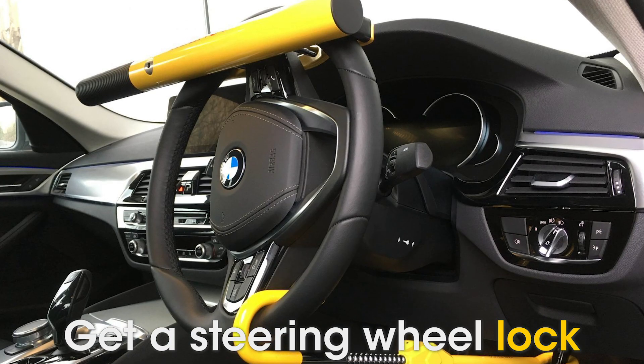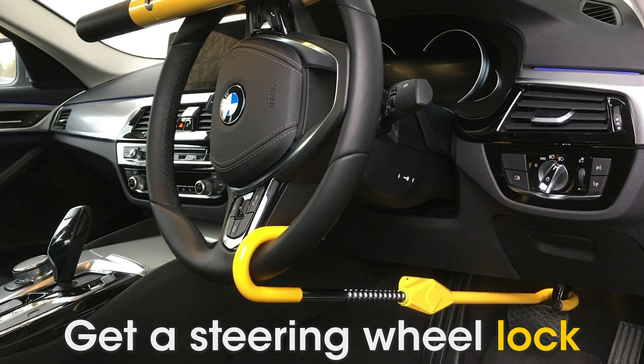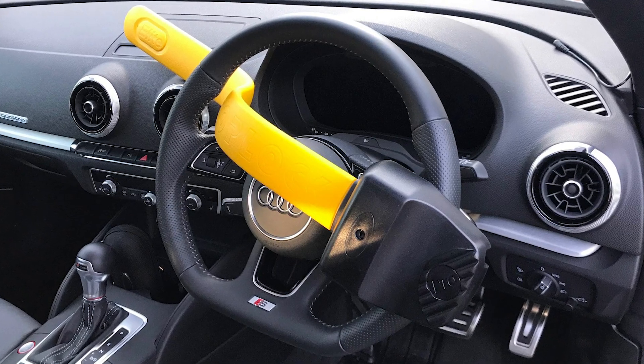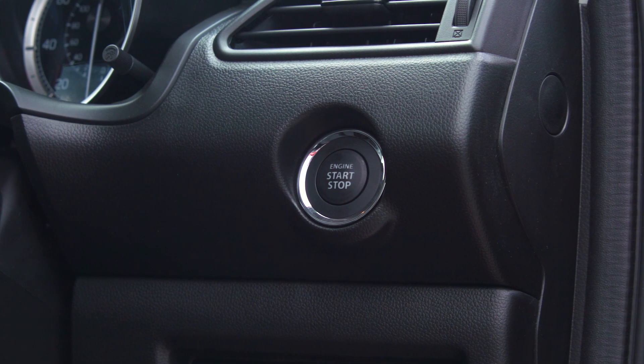Invest in a steering wheel lock. It may sound like an old-fashioned solution, but this will deter thieves from trying to take your car because they'll need to expend time and effort removing it. According to the police, cars with steering locks fitted are the least likely to be stolen.